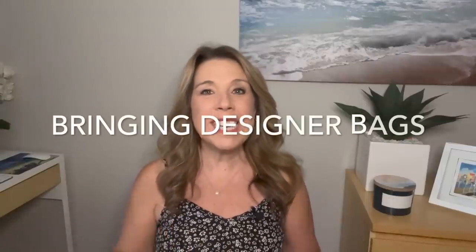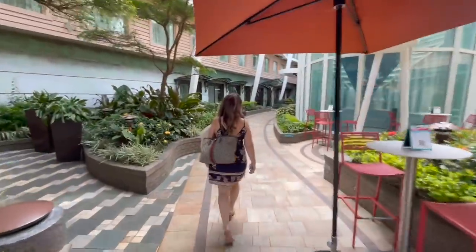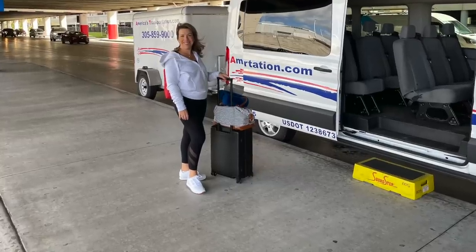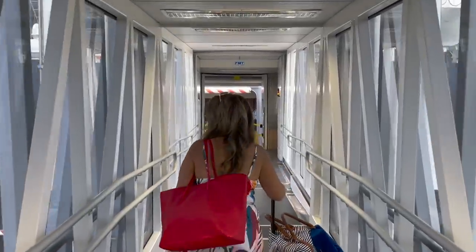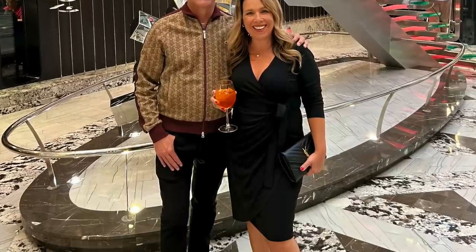Designer bags. A lot of times people ask me: if you have designer bags, what do you do with them? Do you feel comfortable bringing them on a cruise? I have felt comfortable bringing a couple of my designer bags on a cruise. However, I am cautious. When flying to my cruise terminal or port, I make sure any designer bags are with me in a carry-on bag. And when I am boarding the cruise ship, any designer bags I might have are in my carry-on bag or I am holding them. There is no reason to bring your designer bags on a cruise, but if you're like me, sometimes you just enjoy wearing a nice clutch in the evening time.